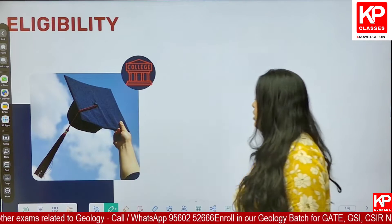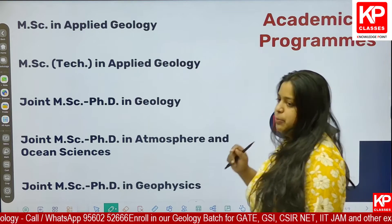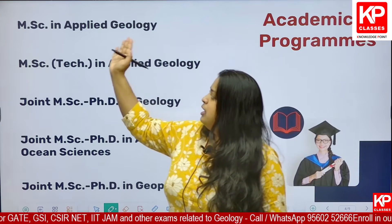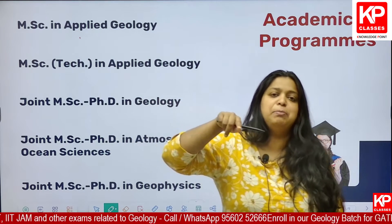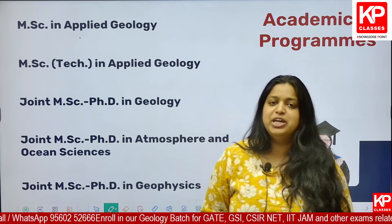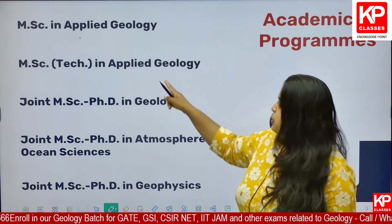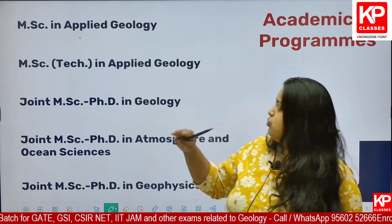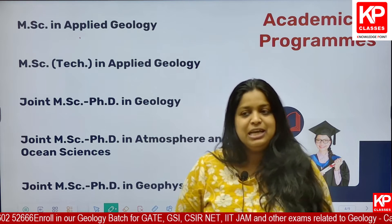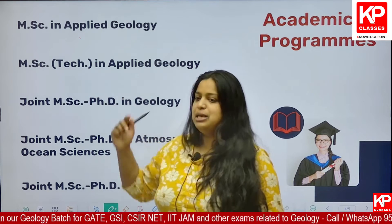Moving on to academic programs — different IITs provide different academic programs. In IIT Bombay, there is MSc in Applied Geology, which is a two-year course. Whereas MSc Tech in Applied Geology, provided by IIT ISM Dhanbad, is a three-year program. Those going to IIT Bombay will complete their master's in two years, whereas those going to ISM will complete it in three years.